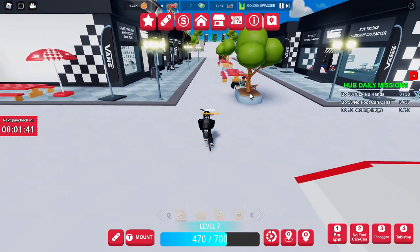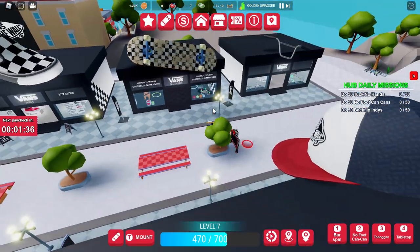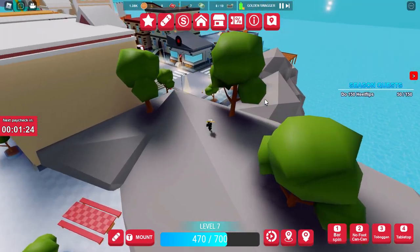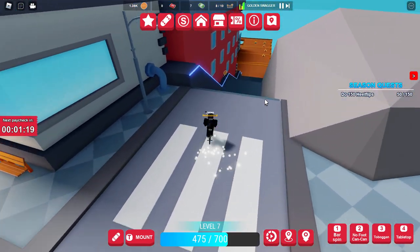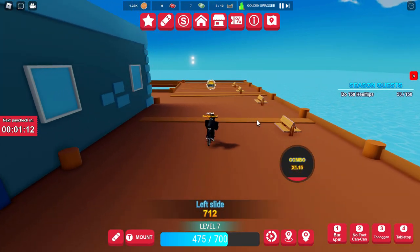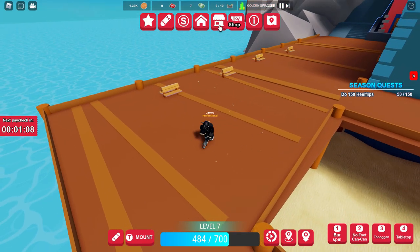To get the final two, click on teleport home — it's probably the fastest way. Then carry on going and look down towards the pier. I should have spotted that earlier. Go down, do a rail slide, and there it is — one on the pier. That's number nine, just one more to go.